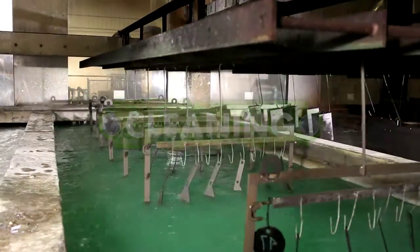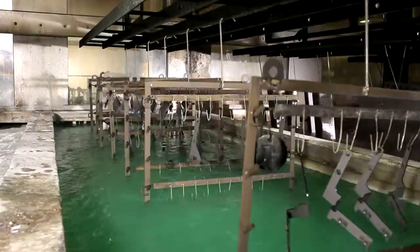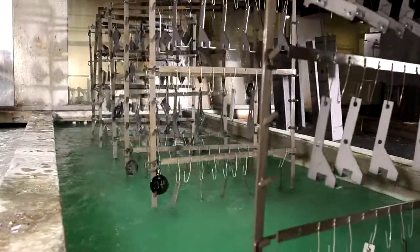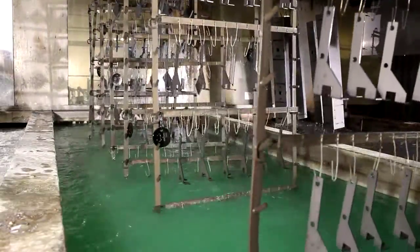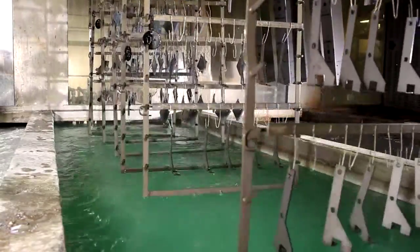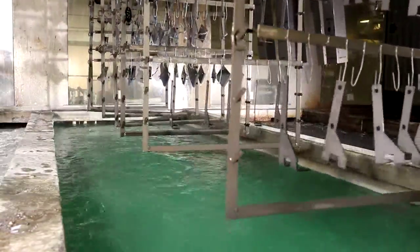Once all the components have been carefully cleaned, they're thoroughly inspected. Repair technicians then determine if parts can be salvaged and reused, or if they'll require remachining to restore them to working tolerances. If parts are badly worn, they must be replaced.